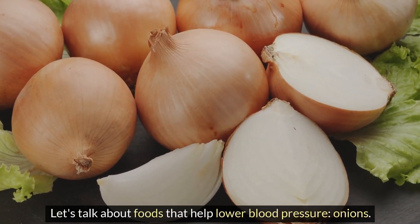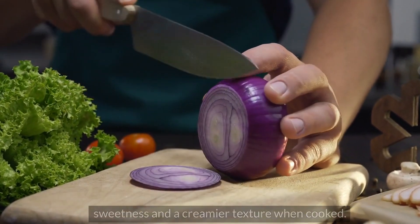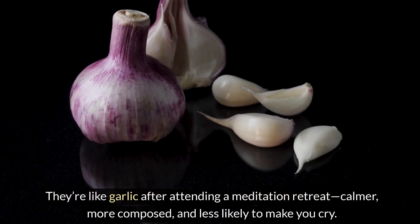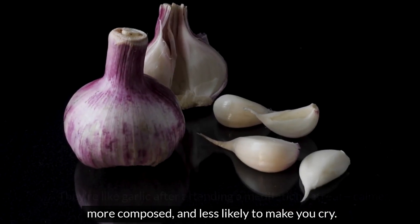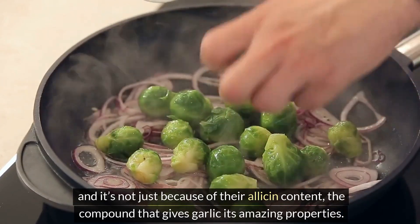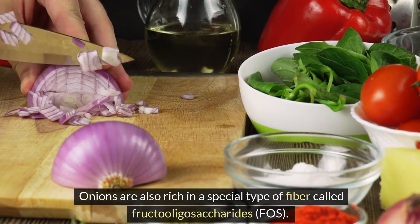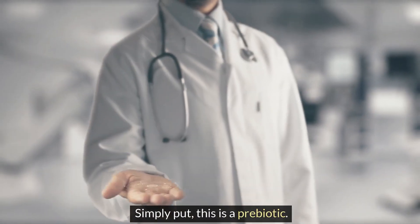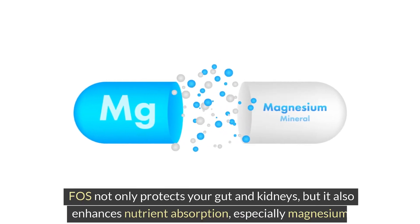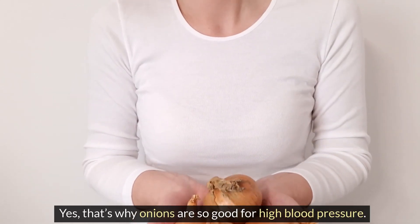Let's talk about foods that help lower blood pressure. Number six is onions. Onions seem particularly helpful in lowering blood pressure, and it's not just because of their allicin content. Onions are also rich in a special type of fiber called fructooligosaccharides, or FOS — simply put, this is a prebiotic. FOS not only protects your gut and kidneys, but it also enhances nutrient absorption, especially magnesium. That's why onions are so good for high blood pressure.